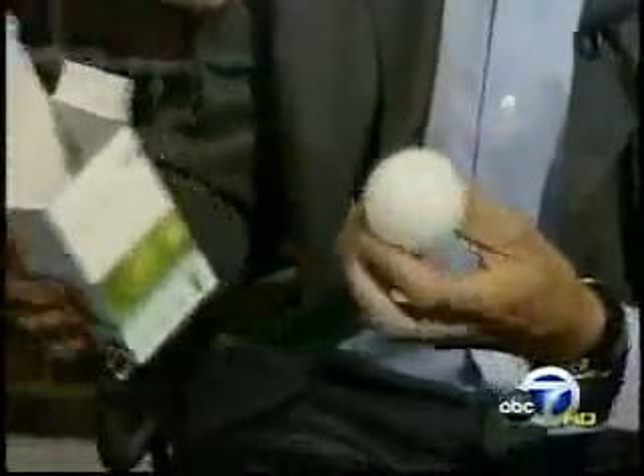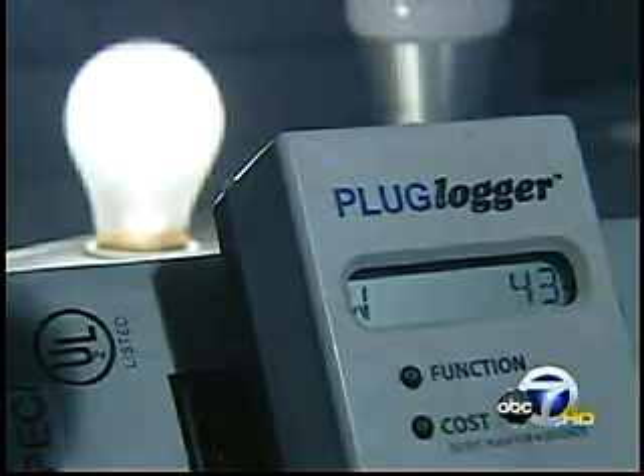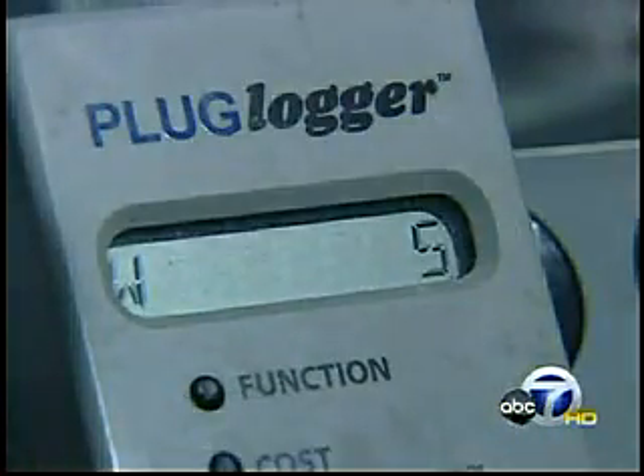But Warner says prices are coming down. And LEDs last 50 times longer than a standard bulb, and they use far less power. This wattmeter shows the standard 40-watt bulb using 43 watts of power, while the LED uses just 5 watts. An equivalent CFL uses 8 watts.